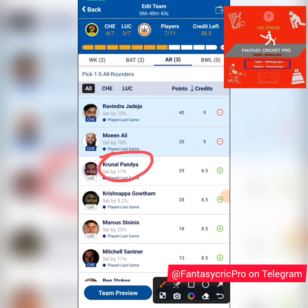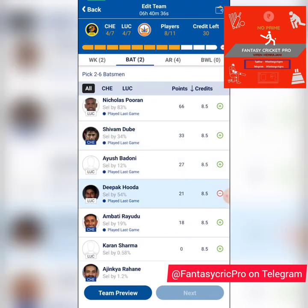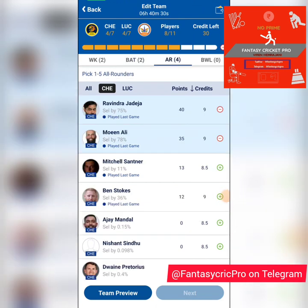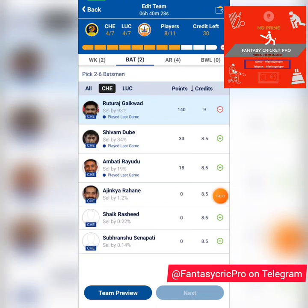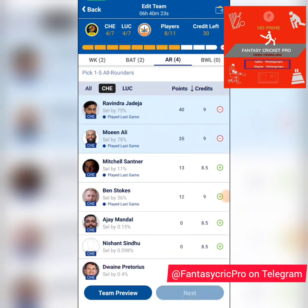Another option is Krunal Pandya — a spin-bowling all-rounder. He didn't bowl in the last game, but on this track even if there's the slightest amount of turn he should be bowling. The concern is that Chennai's middle order has Conway, Ali, and Jadeja — three left-handers — which might keep him away from the attack. He'll probably bowl more to Rahul and Gaikwad.